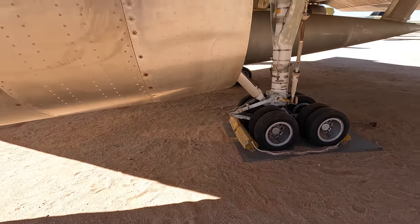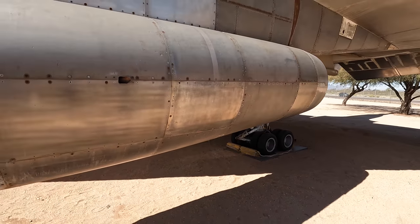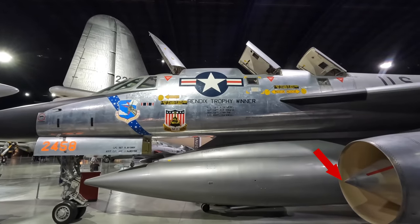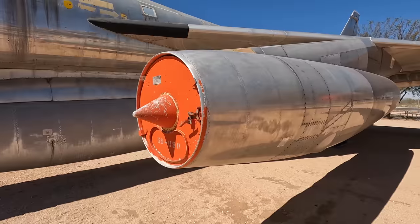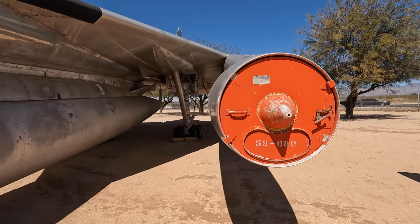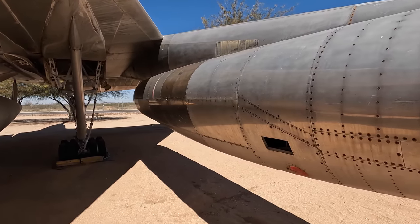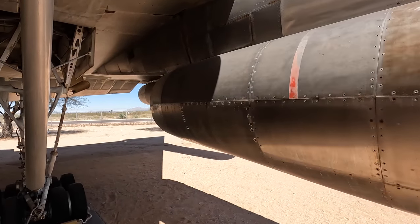Here's one of the four General Electric J79 afterburning turbojets, producing up to 15,000 pounds of thrust. This one has an engine cover, but in Dayton you can see the conical spike that could move to maximise air intake at low speeds. At higher speed it would move further forward to keep the aerodynamic shockwave away from the inlet, as that would disrupt the air flowing into the engine. These four engines propelled it to a top speed of 1,319 miles per hour and it had a service ceiling of 63,400 feet.